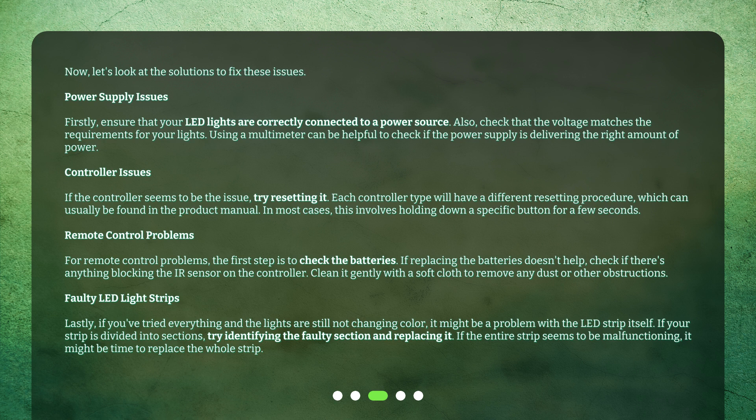For controller issues, if the controller seems to be the problem, try resetting it. Each controller type will have a different resetting procedure, which can usually be found in the product manual. In most cases, this involves holding down a specific button for a few seconds.